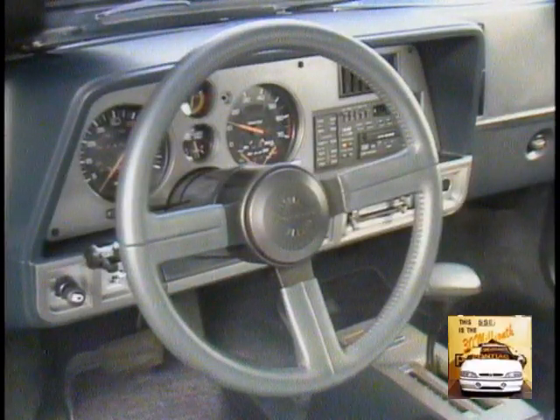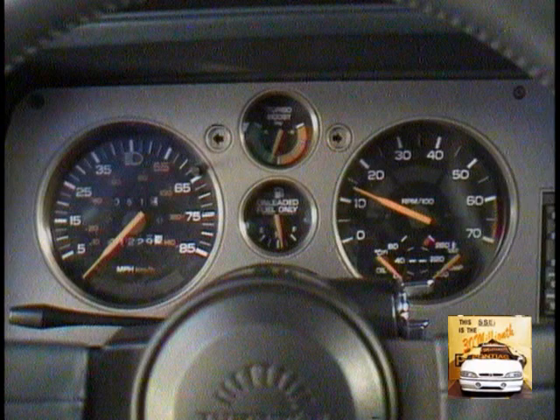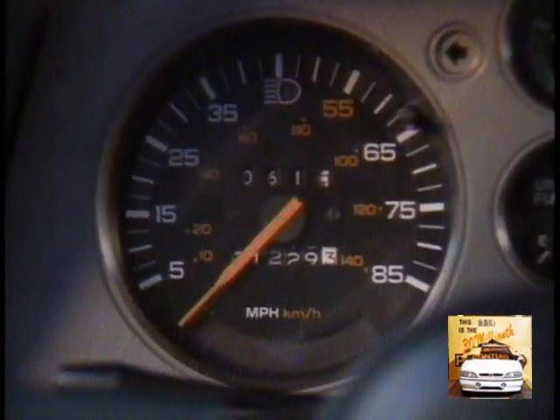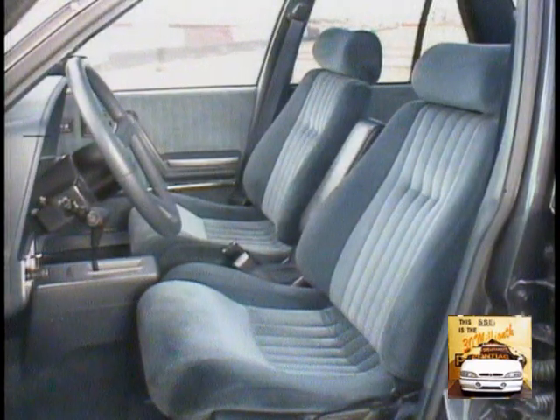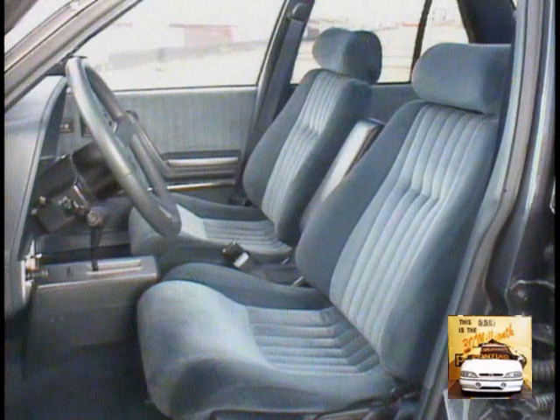Inside, Sunbird SE Turbo again says performance with standard sporty features such as a formula leather-wrapped steering wheel, a rally gauge package including tachometer, trip odometer, and turbo boost gauge, and new high-contour front bucket seats in high-quality, high-durability Paylex cloth trim. For 1985, the lumbar supports improved and the larger bolsters provide added lateral restraint.